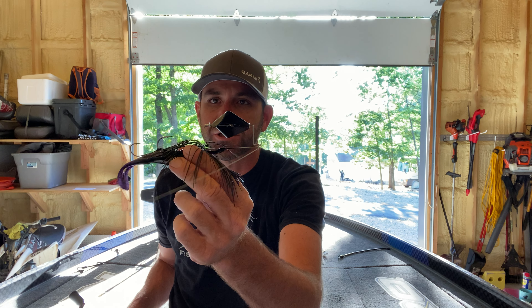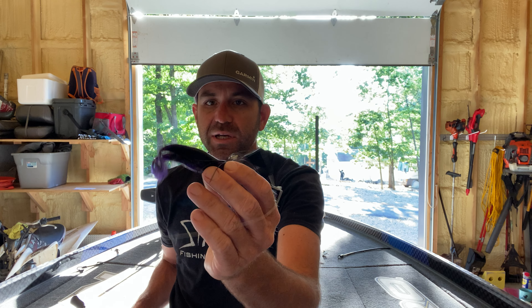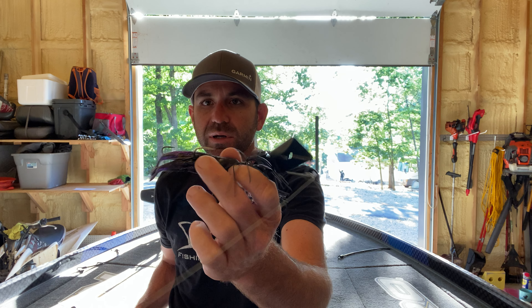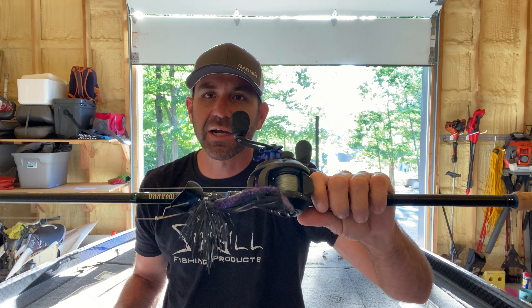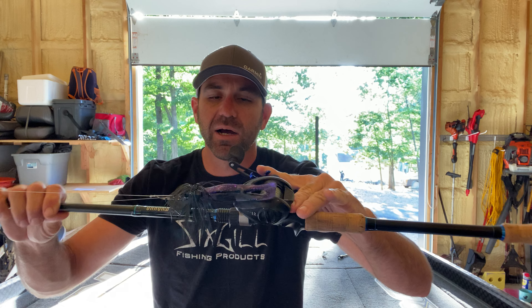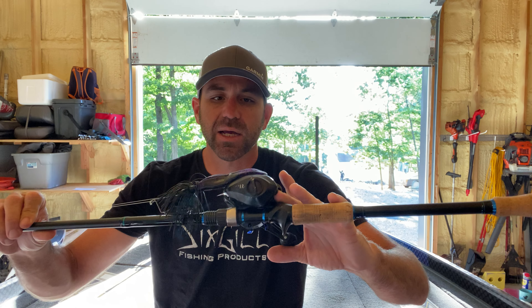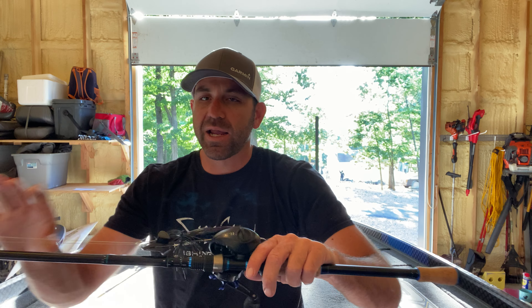It's kind of impossible to fish any other trailer hook effectively on a buzz bait with it flopping around back there, in my opinion, so that trailer keeper is a really cool deal. Check those out from Hayabusa. This was on a 7'6" medium heavy Mayaka rod — that's my favorite rod for a big topwater like a plopper or buzz bait. 50-pound braid on that and 8-to-1 gear ratio so I could reel fast and catch up with the fish that bit the lure.